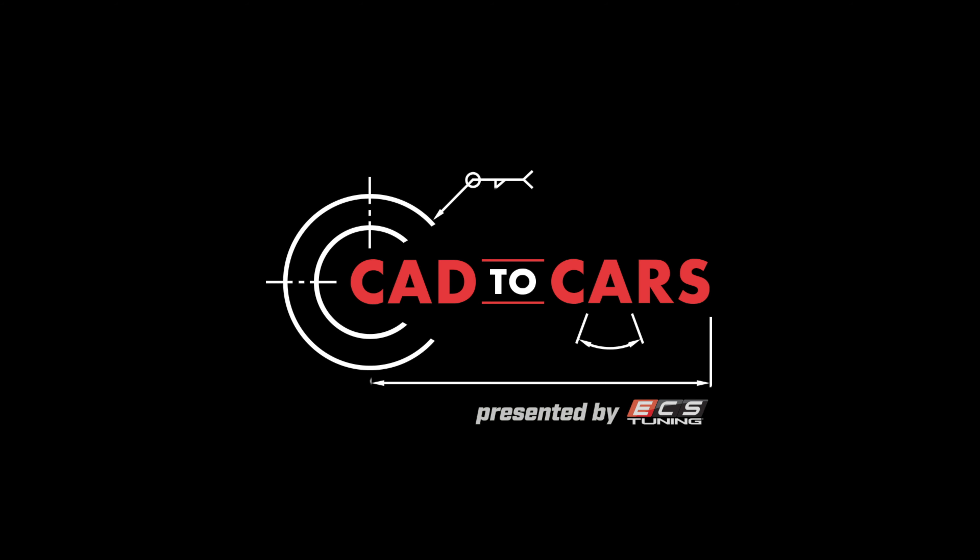Today is episode six of Cats to Cars and we are here in my dad's garage. CAD could stand for 'computer aided design' - for anybody who doesn't know what that stands for. All right, so today is episode six of Cats to Cars and we're in Mike Day's garage. My name is Dave, I'm the Volkswagen brand marketing coordinator, stepping in for Matt.